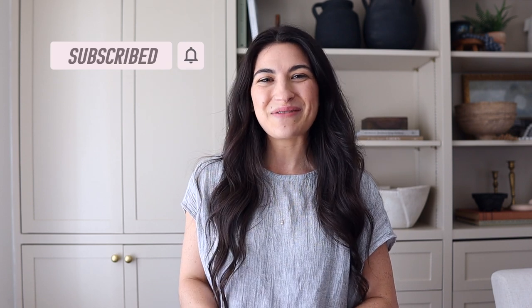I'm Noelle. I make videos like this every single week showing you how to get the high-looking home you want at a price point you can afford. If you like that, definitely consider subscribing and turn on your notification bell so you don't miss out on any upcoming content.